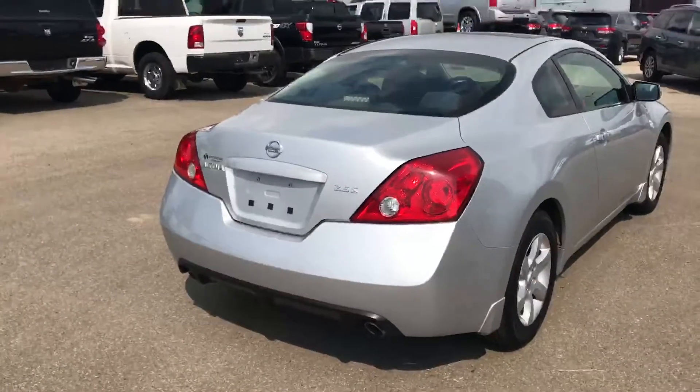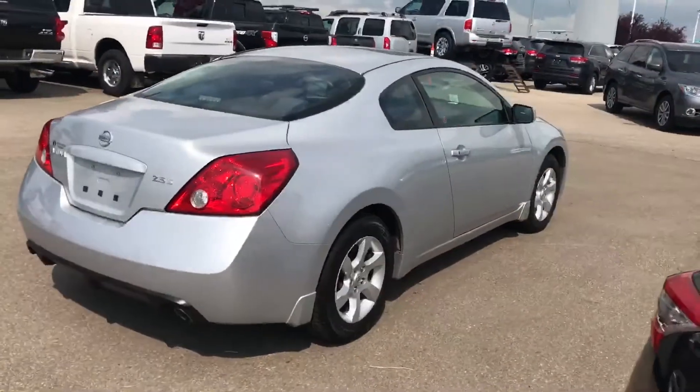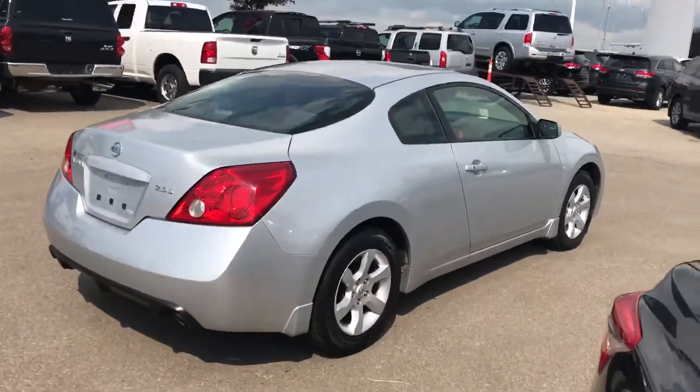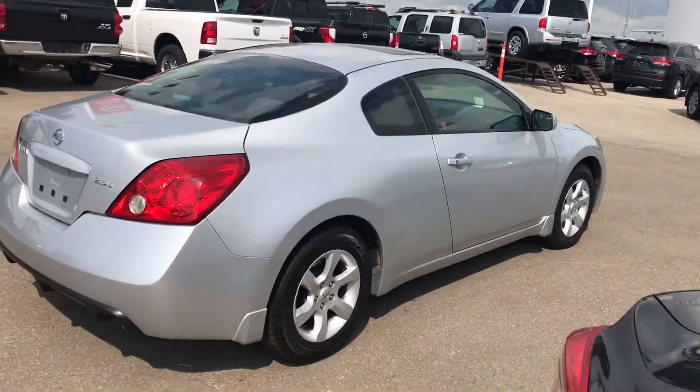Dual exhaust, 2.5-litre engine. Let me know if you like it and I will send you some more information in the email as well. Thanks again — it's Harry from MacIvor Nissan. Have a good one!